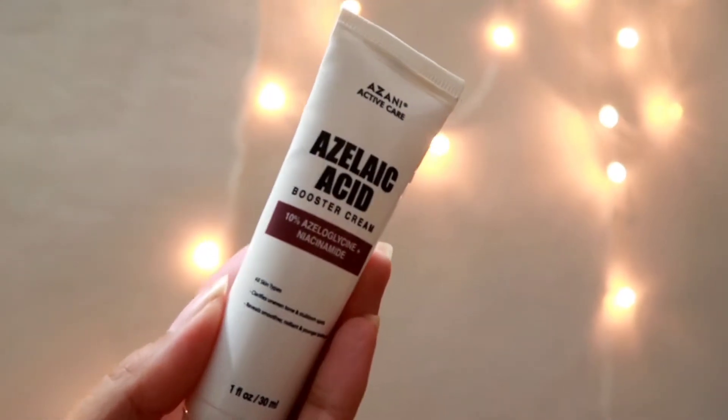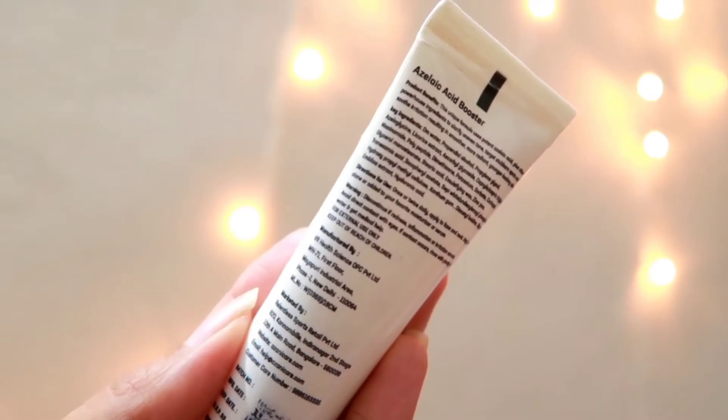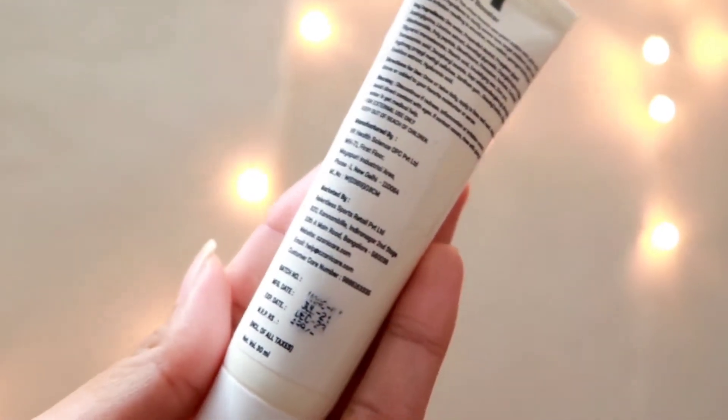And to get rid of that stubborn acne scar, you definitely should look for azelaic acid in the ingredient list of your skincare products. So in today's video, I am reviewing Azani Active Care's Azelaic Acid Booster Cream. This cream is a combination of 10% azelaic acid, lysine, and niacinamide, which is really efficient to reduce these kind of stubborn marks, reduce inflammation, clear pores, and give you beautiful, clear, and healthier skin.